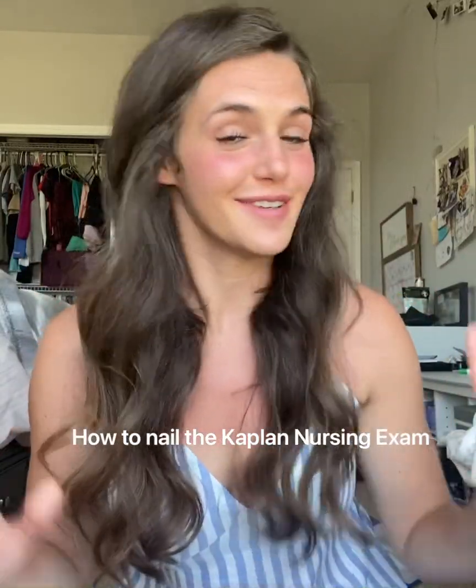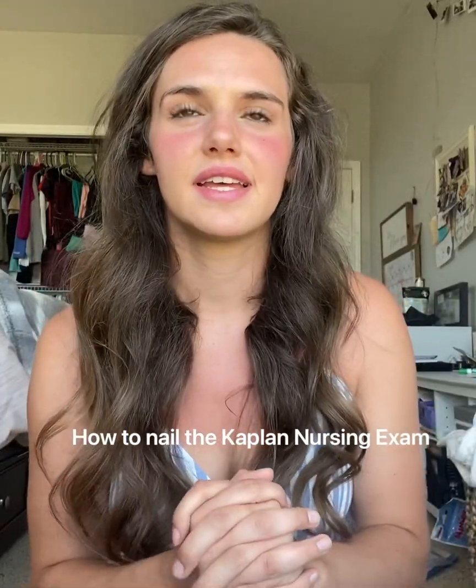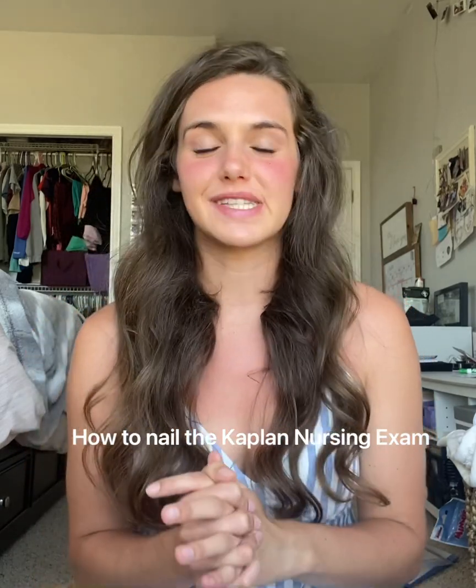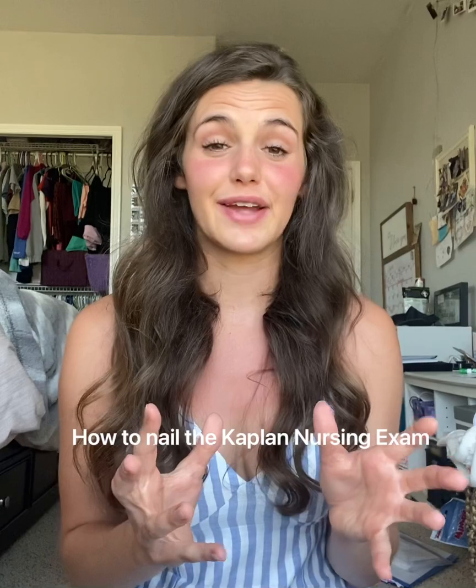Hi guys, so I'm not a big YouTuber or anything, but when I was studying for my Kaplan, I was cramming — I only had two weeks. I was searching through videos online, trying to find good videos that would provide information on the Kaplan, kind of what I was getting into, the setup of the test, as well as what was on it and what I should be honing in my studying on.